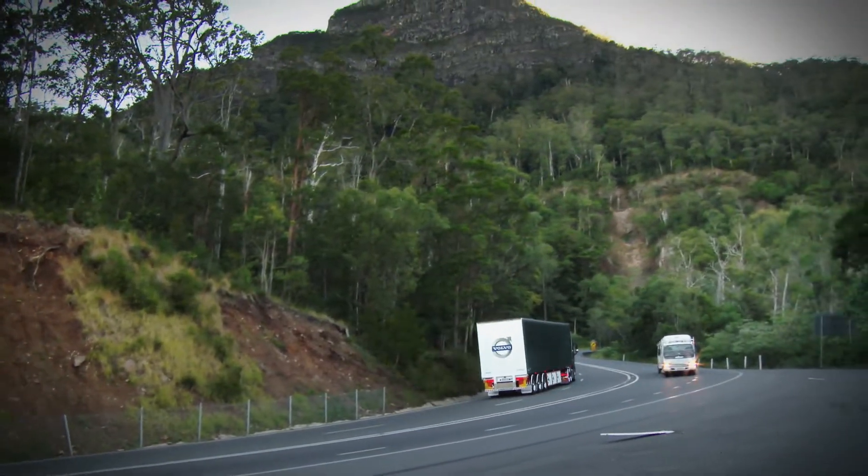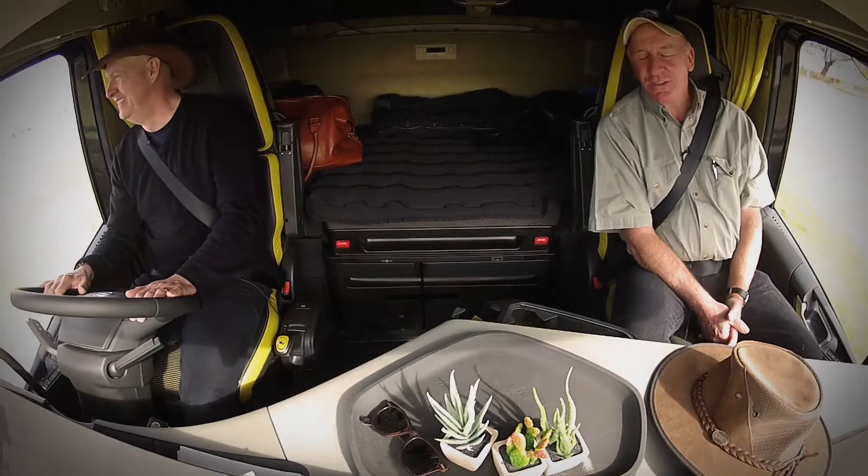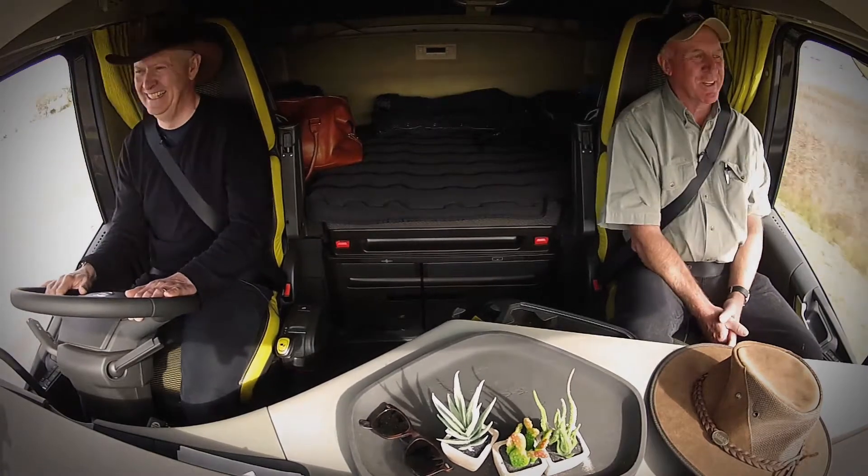Steve, I notice you're not wearing that other hat. Do you think I can persuade you to wear it? Mate, you have more chance of getting me a ticket to the moon than getting me to wear that hat.